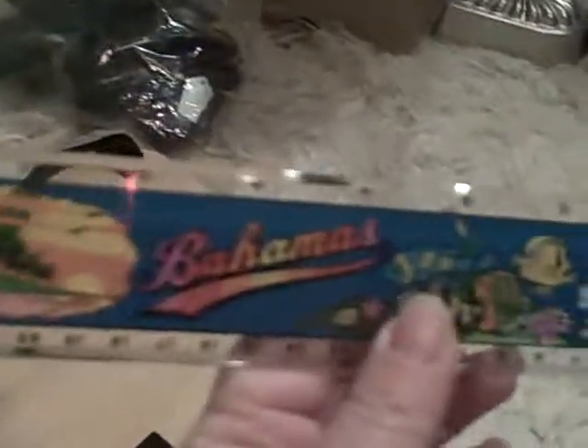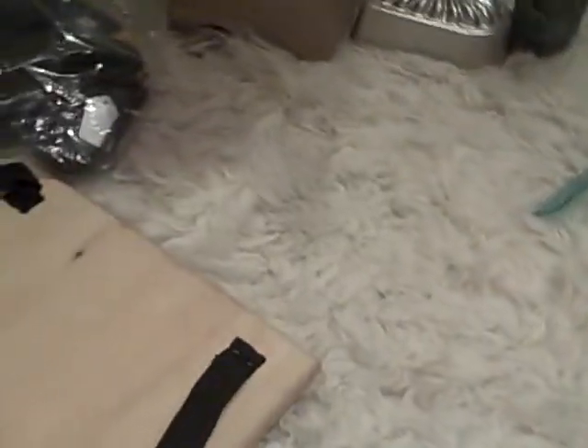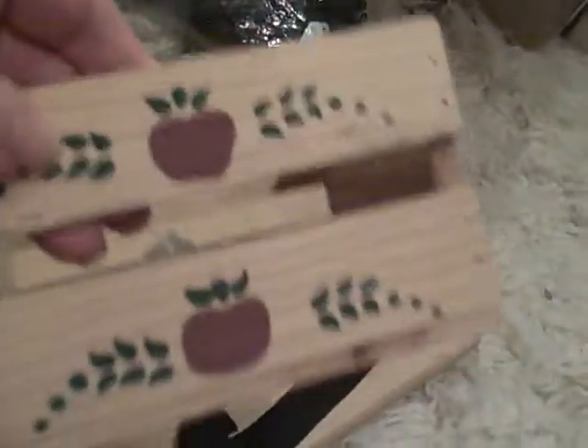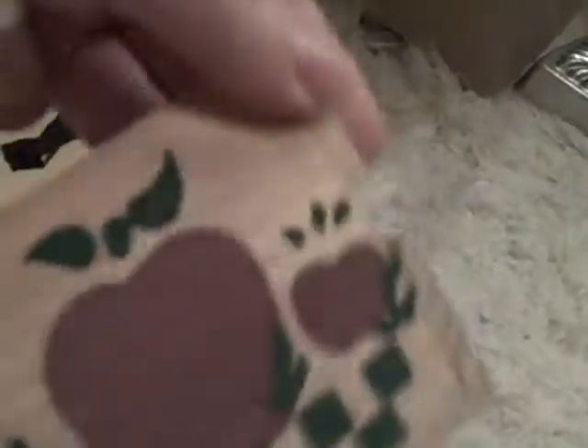A Bahamas ruler, $0.25. $0.10 — just another little blue ruler. $0.25 for this little wooden box for storage. And here are my apples that I love.